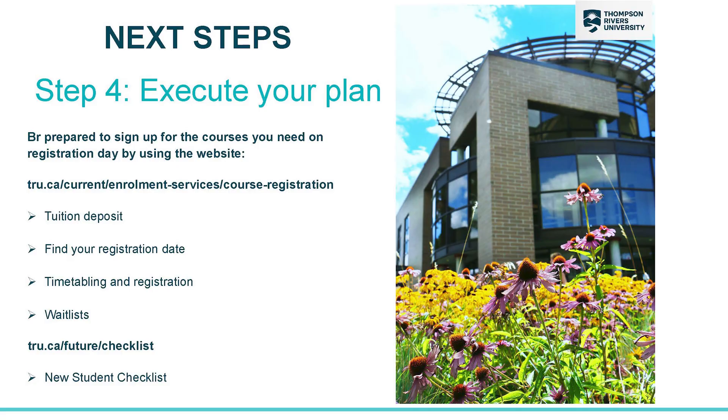A couple of good places to look on the website are the Enrollment Services website for information on registration, wait lists, and tuition deposits. Another good place is the New Student Checklist, which goes through in detail all the things you need to do to start at TRU. Thanks for taking the time to see this video and we look forward to seeing you on campus.